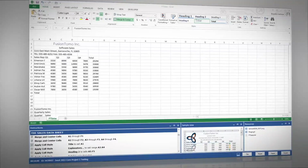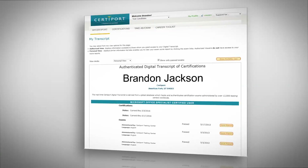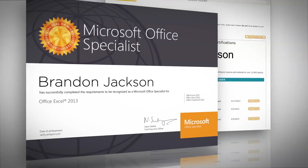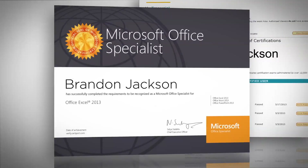Once they pass, students are registered as a Microsoft Office Specialist on CertiPort's digital transcript database, receive a MOSS certificate, and can list the credential on their college application and resume.